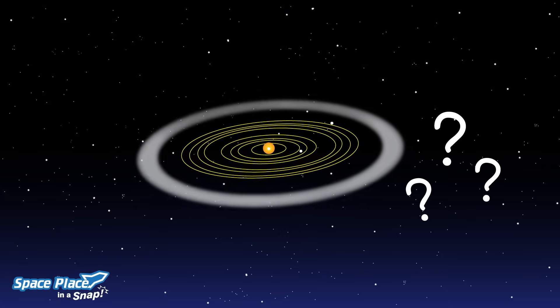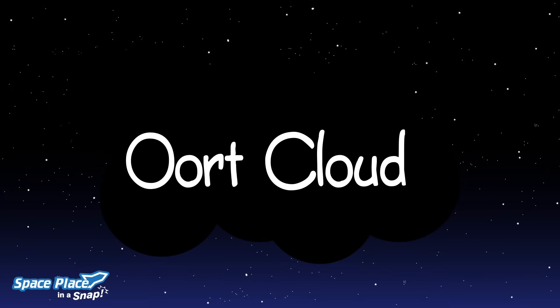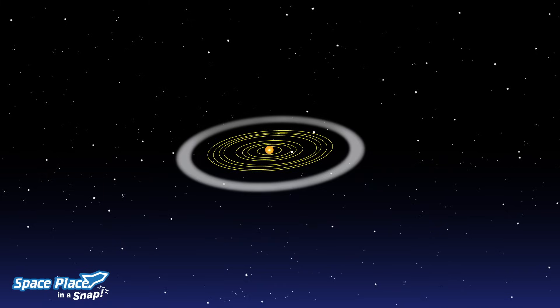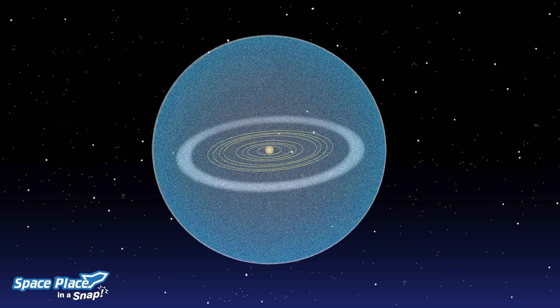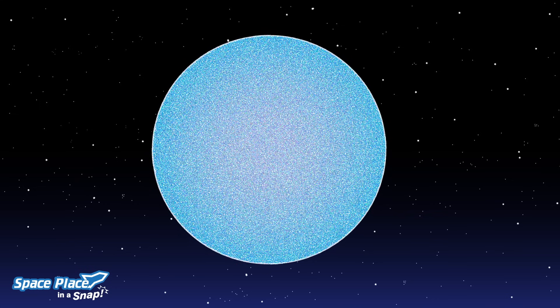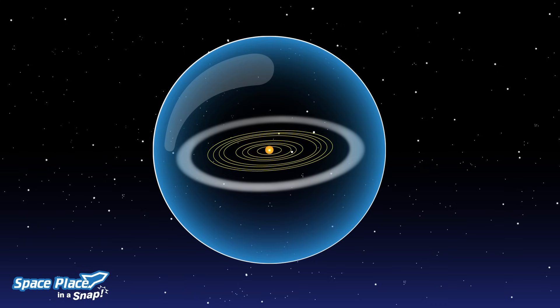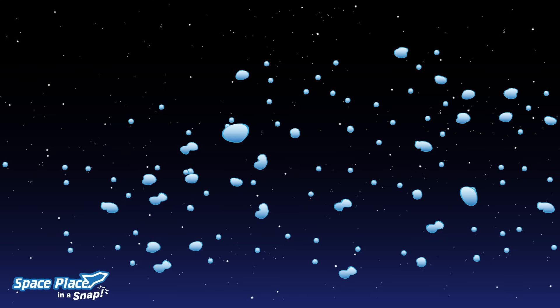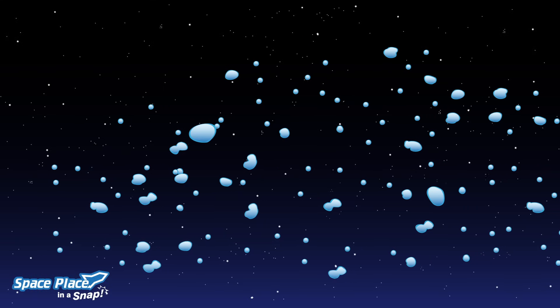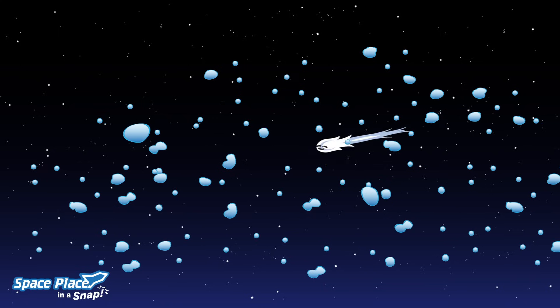But what's beyond the Kuiper Belt? Beyond the fringes of the Kuiper Belt is the Oort Cloud. Unlike the orbits of the planets and the Kuiper Belt, which are pretty flat like a disk, it's a giant spherical shell surrounding the sun, planets, and Kuiper Belt objects — like a big bubble with thick walls around our solar system. It's made of icy pieces of space debris the sizes of mountains and sometimes larger. This is where some comets come from.